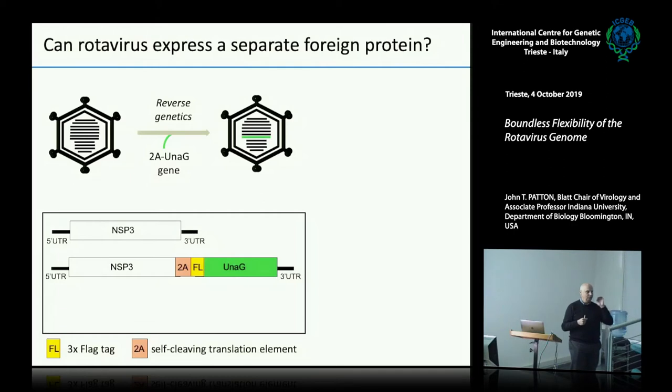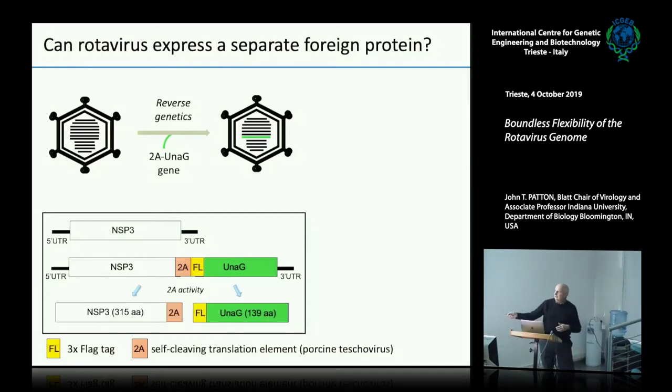If you put a 2A element in a protein open reading frame, it will disrupt peptide bond formation at that one particular point, and you can get two proteins from a single ORF. That was our thought on how we would get the NSP3 gene to produce a separate foreign protein. We were able to make the virus.